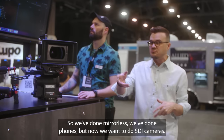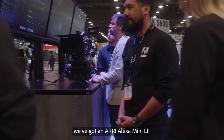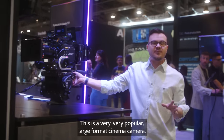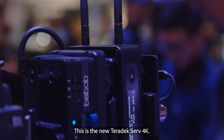So we've done mirrorless, we've done phones, but now we want to do SDI cameras. If we look around the corner here, we've got an Arri Alexa Mini LF. This is a very popular large format cinema camera, and on the back of the LF we've got more antennas. This is the new Teradek Serv 4K.